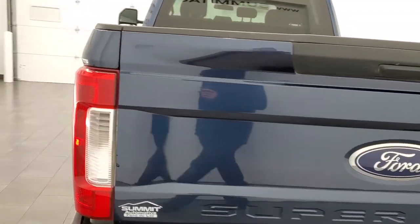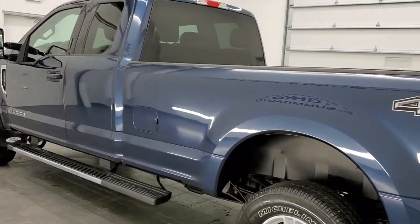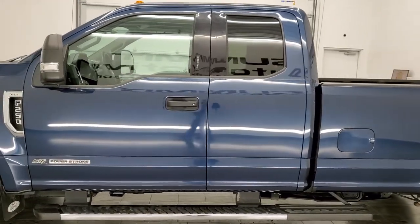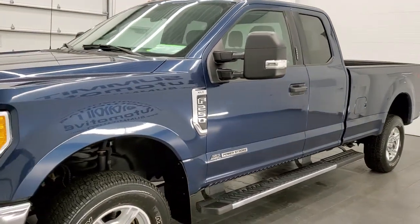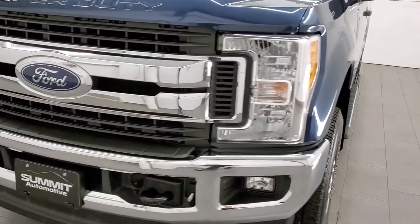This 2017 Ford F-250 has the 6.7 liter Power Stroke diesel engine. This truck has been fully safetied and inspected by our service shop per the state of Wisconsin inspection process, has a fresh oil and filter change, all the fluids have been checked and topped off, and this truck is 100% ready to go.